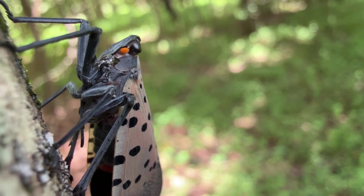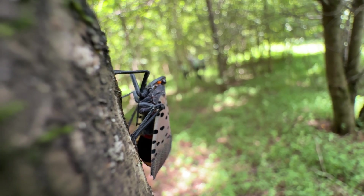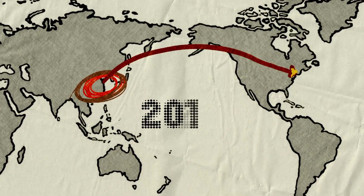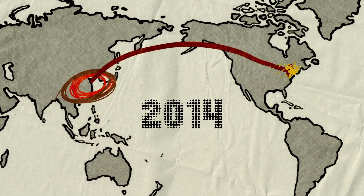A lot of people think they're moths, but they're actually more closely related to cicadas and aphids. They have those piercing, sucking mouthparts that they use to retrieve nutrients out of plants. The spotted lanternfly is native to Southeast Asia. We think it was introduced around 2012, but it was first found in 2014 and it has since been spreading very quickly.